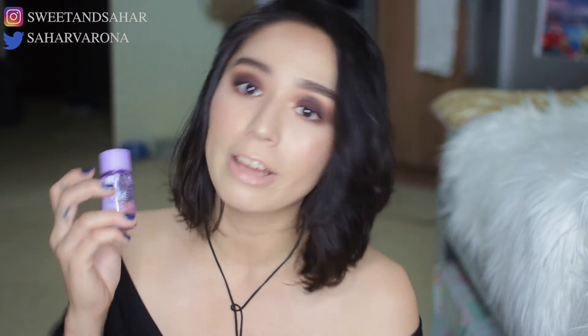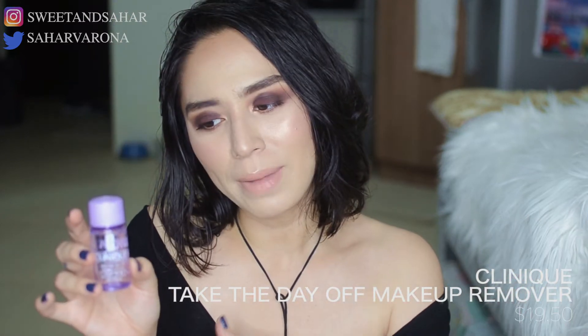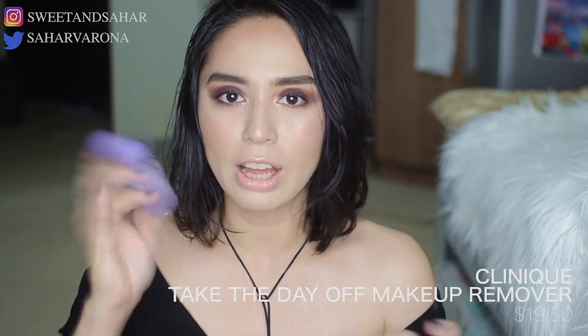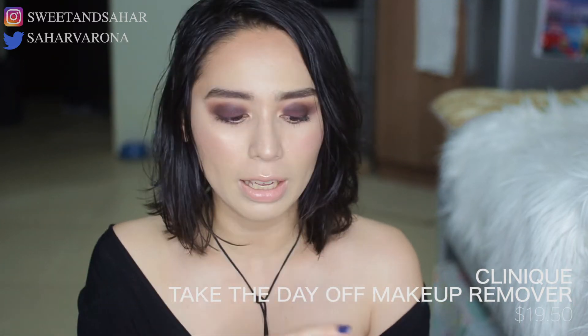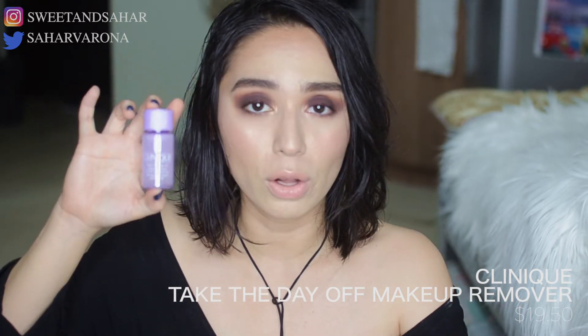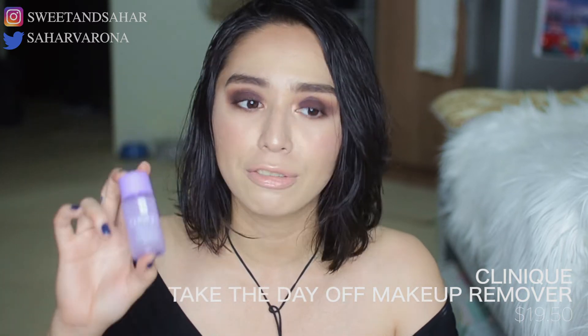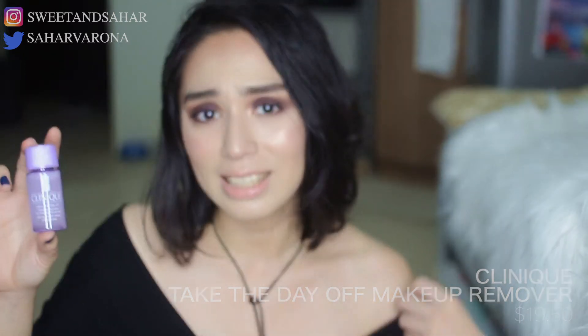Next is skincare. This is my favorite makeup remover ever — the Clinique Take the Day Off Makeup Remover. It's the kind you have to shake because there are two layers that you mix together, and then you use it to remove your makeup. I just got this recently but I already finished my bigger bottle. I have not found a makeup remover liquid that works better than this yet.